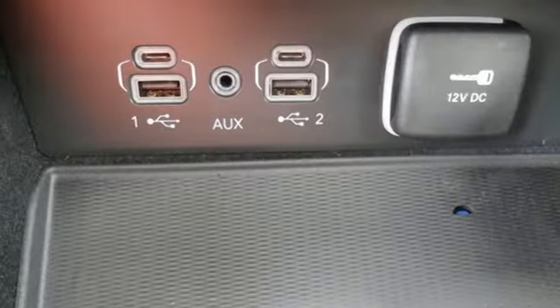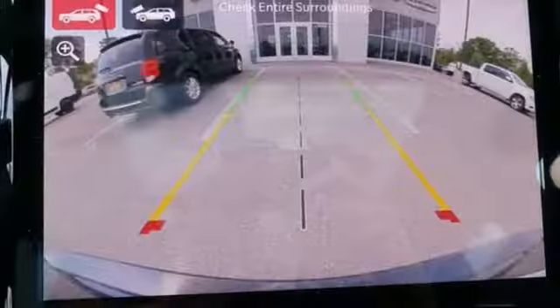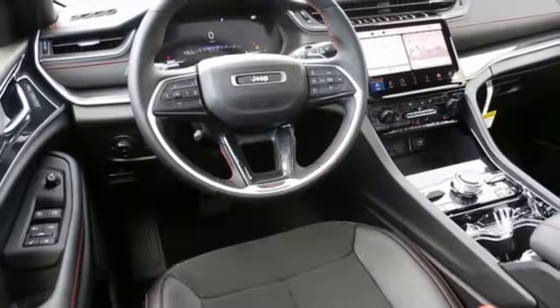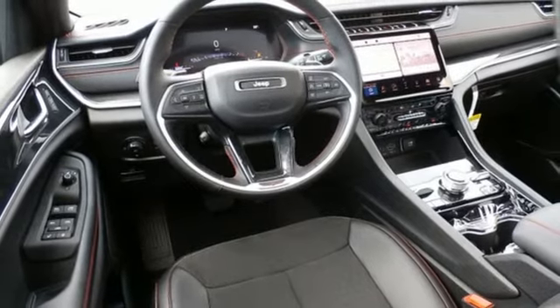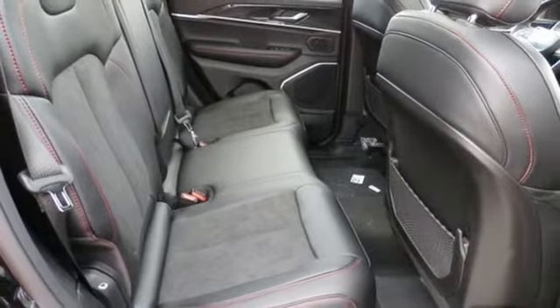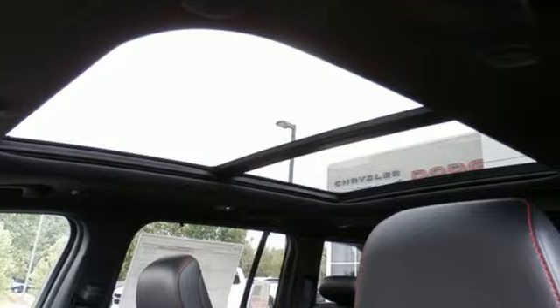It comes nicely equipped with features you'll love: rear parking sensors, Wi-Fi hotspot, heated and ventilated bucket seats, integrated navigation system with voice activation, automatic transmission, dual zone climate control, memory exterior door mirror settings, streaming audio, trailer hitch receiver, four-wheel drive and V6 engine.